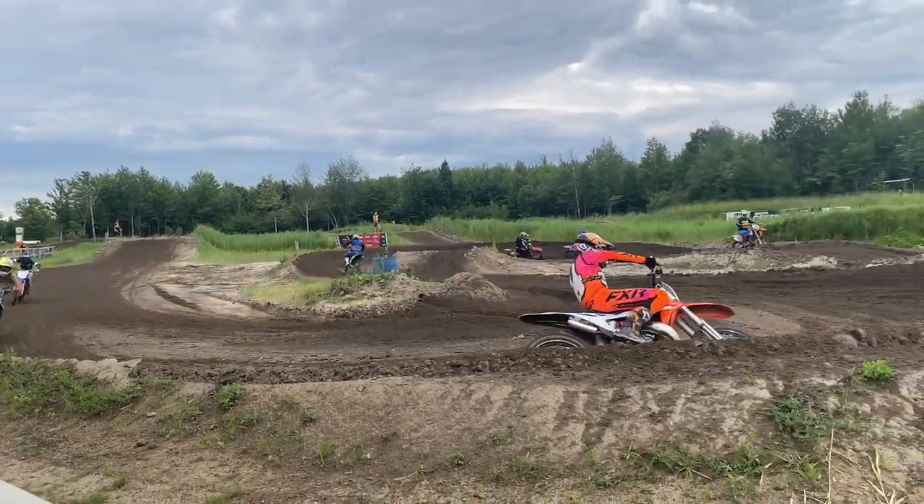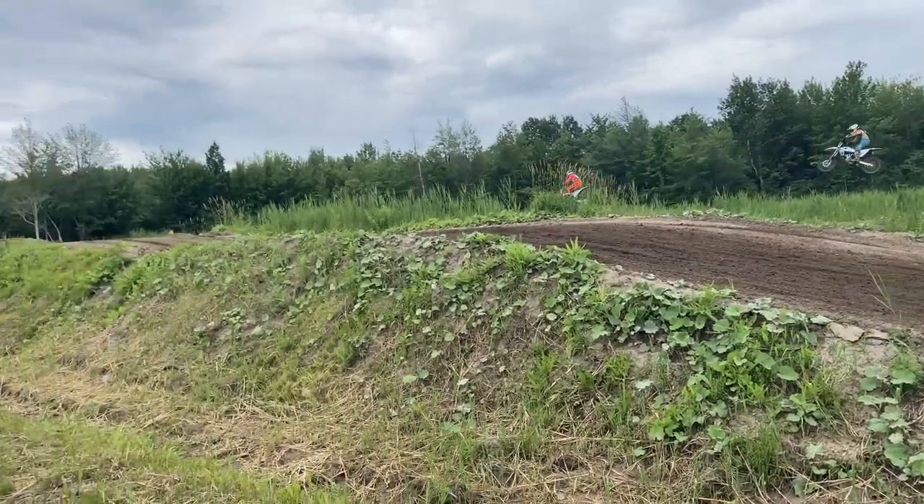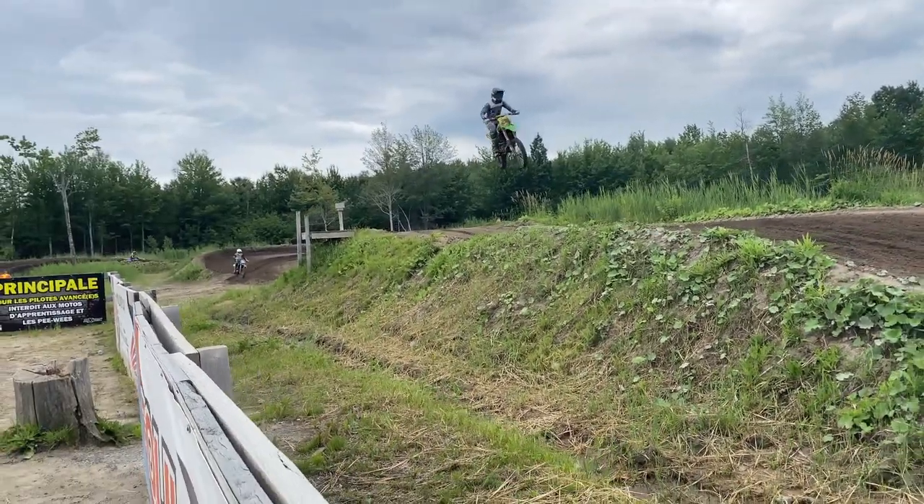It's been around quite a bit — it's got over 300k on it, so it's been through a few summers and a few winters, as the body can tell.